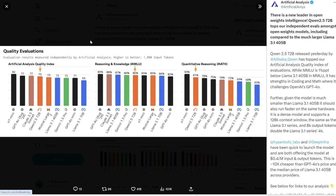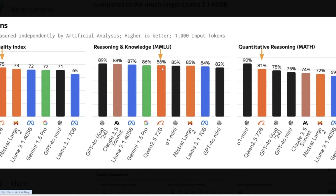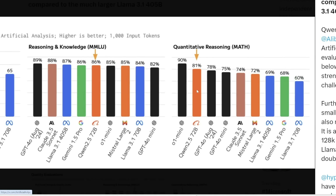According to the Artificial Analysis Quality Index, you can see it beats all the open source models out there, including Mistral Large, including Llama 3.1 405B which is way bigger than Qwen 2.5. Llama 3.1 70B is all the way at the bottom. In terms of MMLU, it is slightly behind Llama's 405B by one percentage point, but it shines in coding and math. It even beats GPT-4o in terms of this quantitative reasoning benchmark.